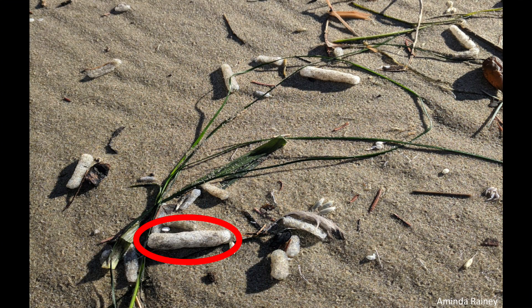Thousands of these organisms known as pyrosomes were washing up on beaches from Alaska to Northern California. For many beachgoers, they looked like an alien species. And in many ways they are, because we've typically seen these creatures in the tropics rather than the chilly waters off the Oregon coast. So why were they here now?